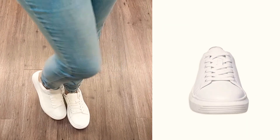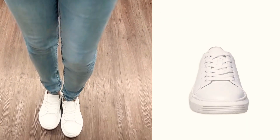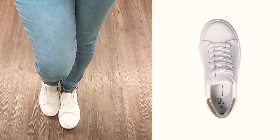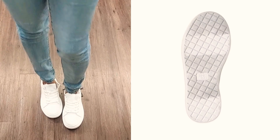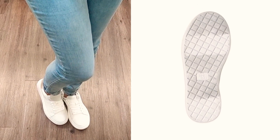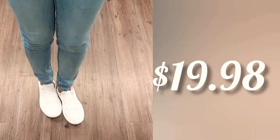These are the Time and True platform sneakers. They are laced up, comfort footbed, padded at the back collar, non-skid sole — which I love — and they have a wipe-clean material. They are considered platforms and they are $19.98.